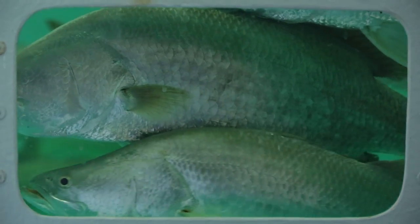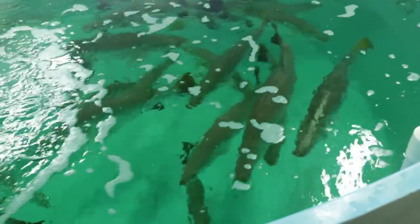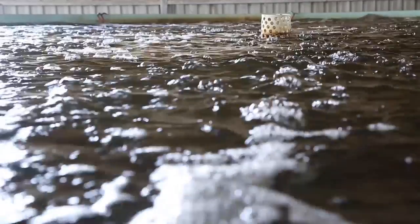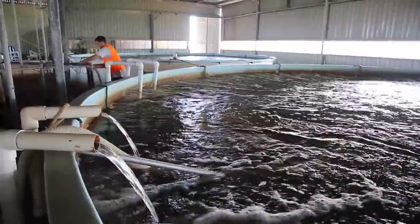Barramundi is Australia's premium native fish, so we wanted to produce it in an environment outside of its natural conditions, which are in the north of Australia. We've also chosen Barramundi because they are a very fast-growing fish, so we have all year-round growth, as opposed to in the wild where they only grow for about five to six months of the year. The rest of the time the fish are dormant in their growth patterns.